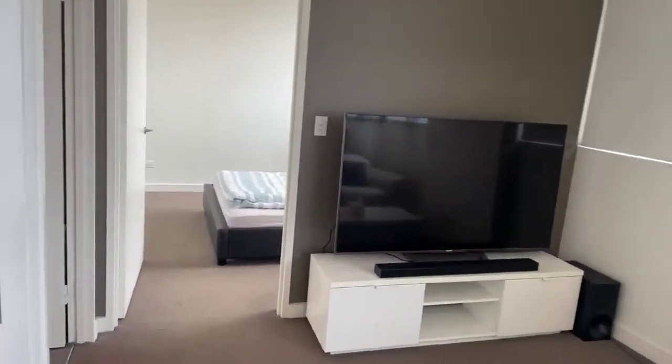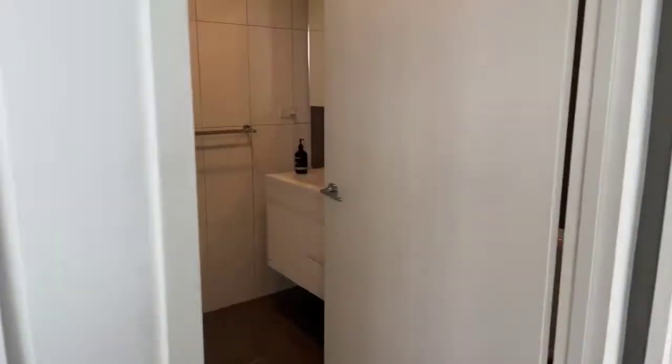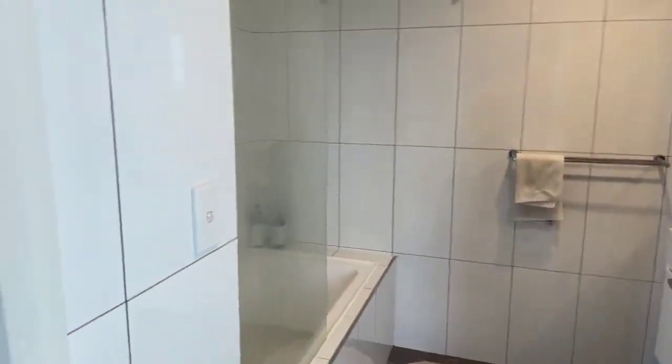From our living area we have our main bathroom which is tiled to the top — we have a bathtub, shower, and a vanity as well.